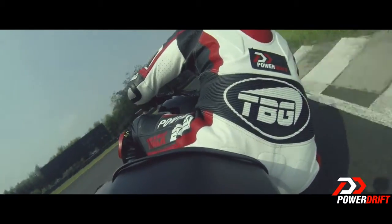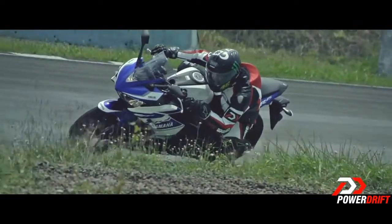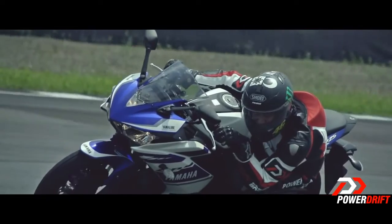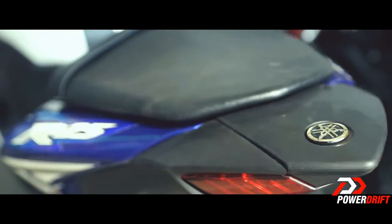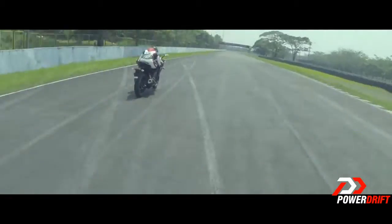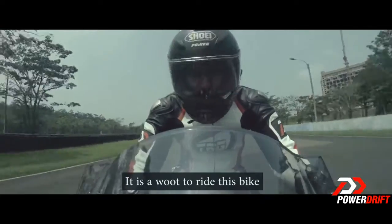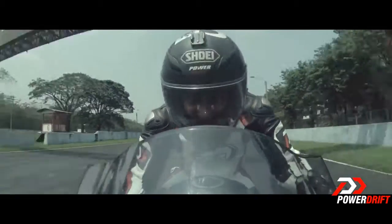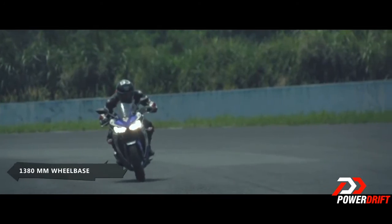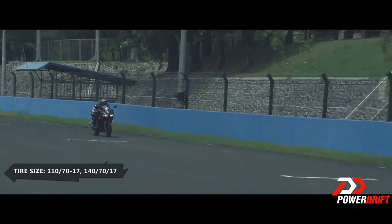It doesn't have the cutting-edge precision of the R15 — there is no delta frame, the riding position isn't as committed, and the chassis geometry isn't as front biased. That's because this isn't a track-focused tool. The R25 is designed for the road, hence the softer suspension, the 50-50 weight distribution, and the more relaxed riding position. It is light, nimble, and well balanced under hard braking. The feedback from the steel chassis and the sticky tyres allow you to run a hot pace lap after lap.